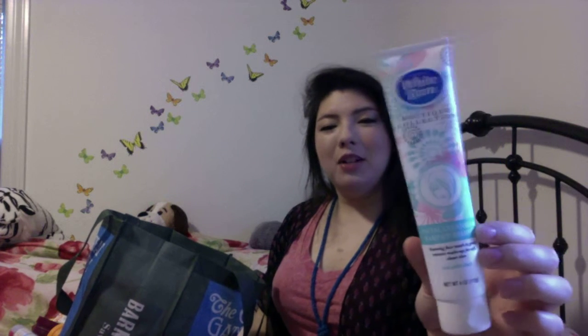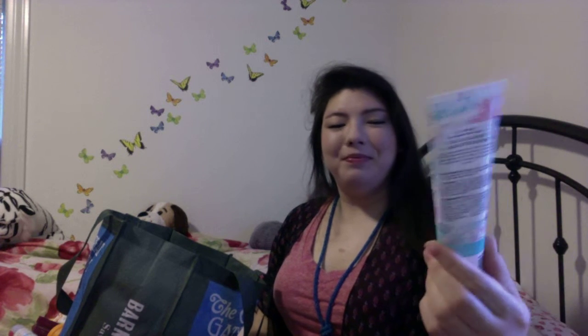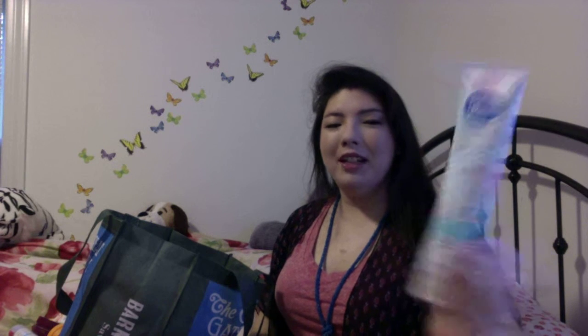Lemon Body Butter from the Body Shop — I love this. It's a really clean, fresh lemon scent. Not kitchen cleaner, just like a nice citrusy lemon. I also used up a White Rain Face Wash — I really like this from the Dollar Tree. It's pretty good at removing makeup.